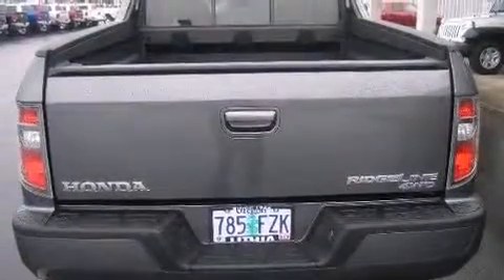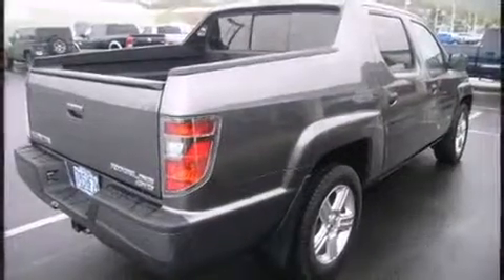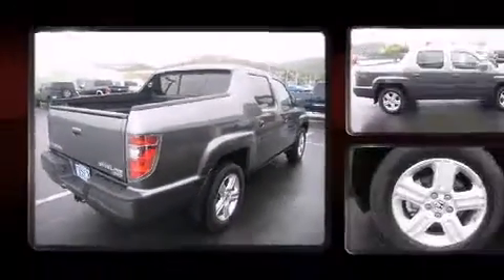the 3.5-liter six-cylinder engine. The following features are included: a built-in garage door transmitter, front fog lights, and power windows.